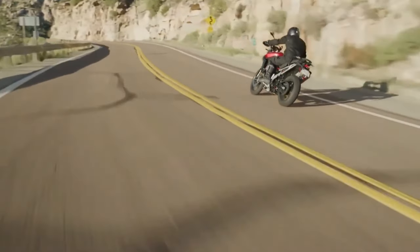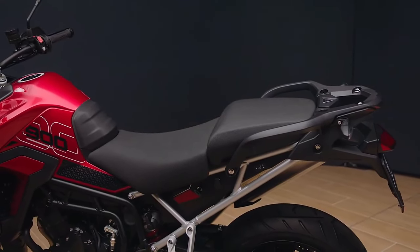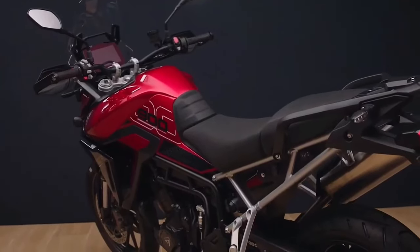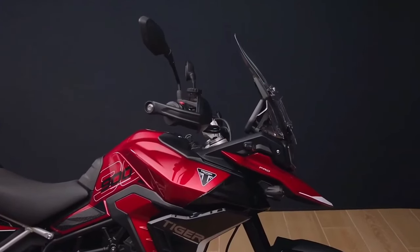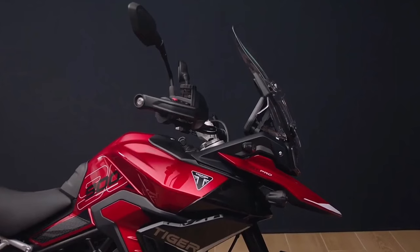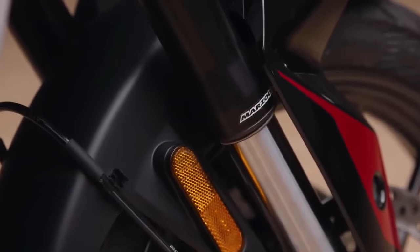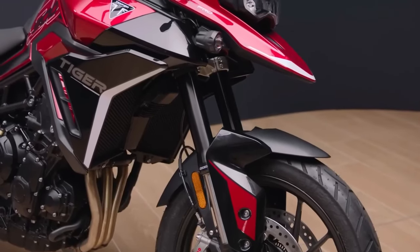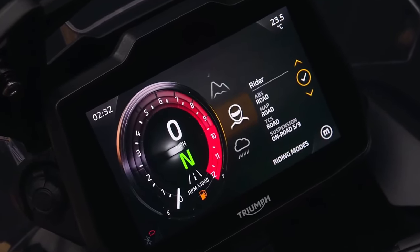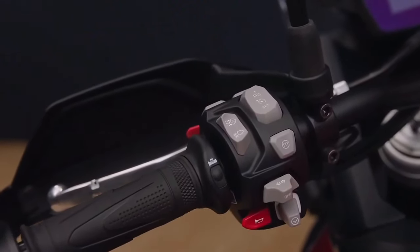Wood said the Triumph Tiger 900 line is now above 60 miles per gallon, and with a 5.3-gallon fuel tank, that gives an estimated 317-mile range. "What's really great about our Moto2 activity and what we learned from Moto2 racing is that it doesn't just benefit the roadsters and the supersports bikes. We take that learning and apply it across everything we do as a company — all the engines we design — and we've managed to feed it into the big changes made to the engine here, delivering extra power but also extra efficiency."